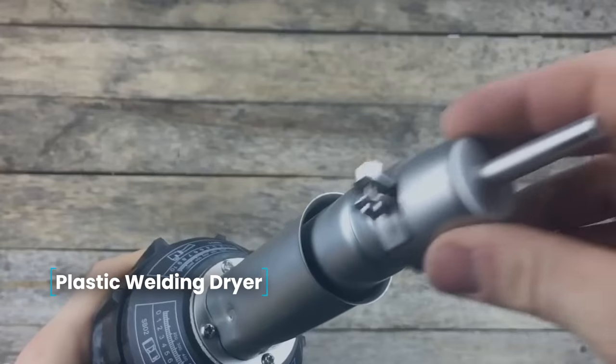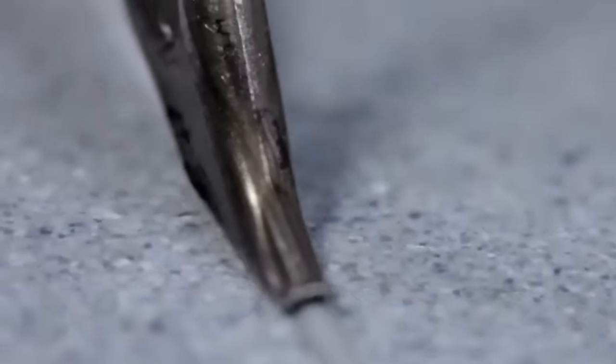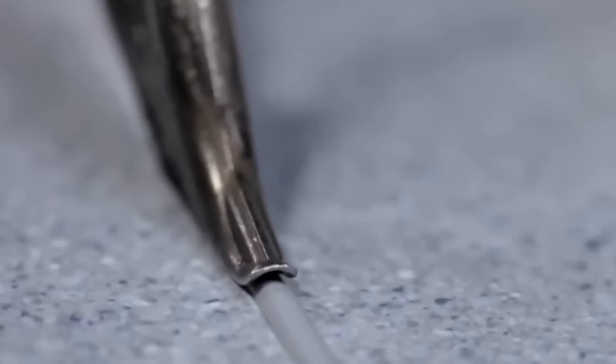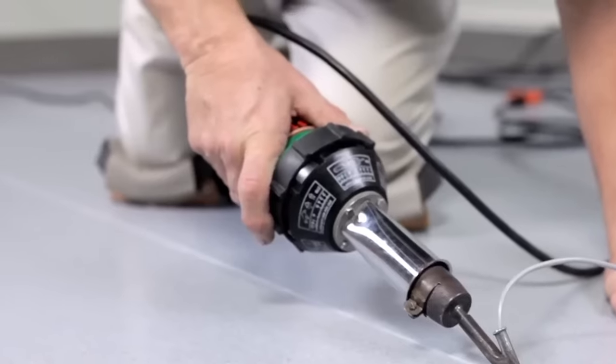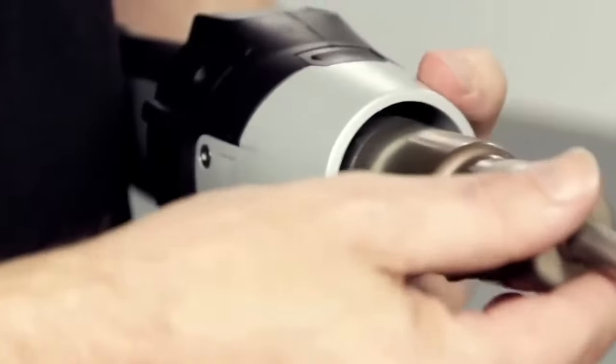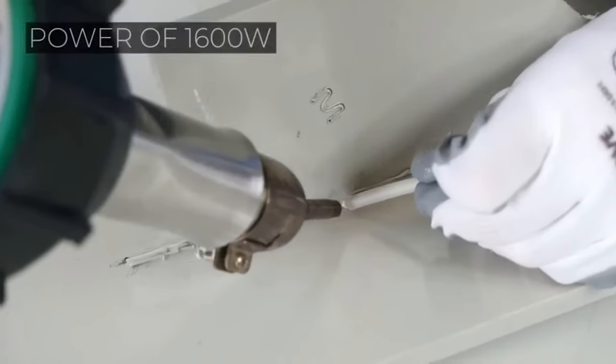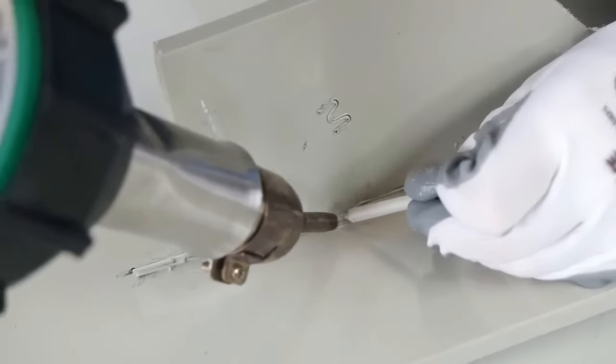Plastic welding dryer — primarily designed for repairing broken bumpers, plastic parts, dashboards, and interior elements, the plastic welding dryer is also useful for soldering pipes. With a power of 160 watts, operating from a 220-volt network, this dryer can heat elements up to 700 degrees Celsius. The set includes a variety of nozzles for soldering damage of different degrees.